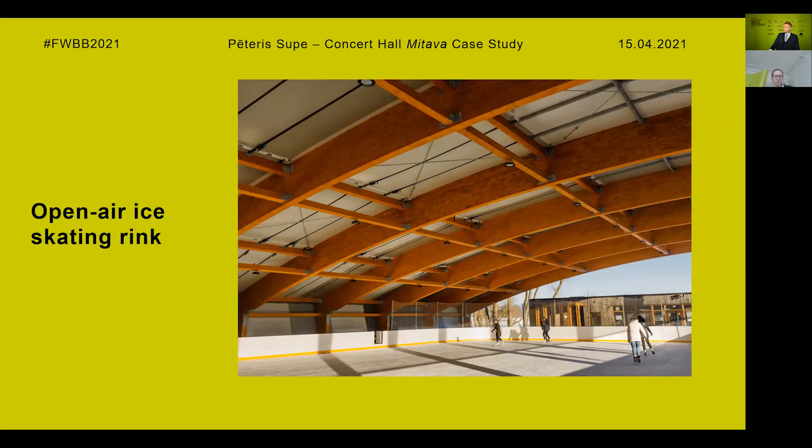We also had a project of a timber roof over an open air ice skating rink that's also located on the island. This building is used as a roller skating rink during summers, and this ice skating rink roof was completed just before the construction of the concert hall started — and we also designed this project.